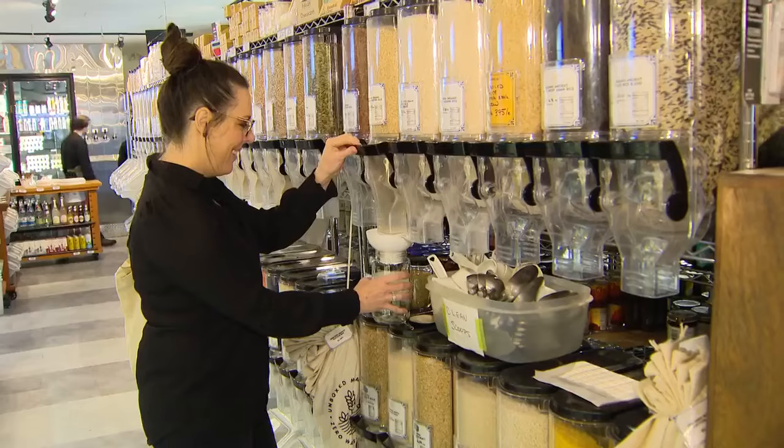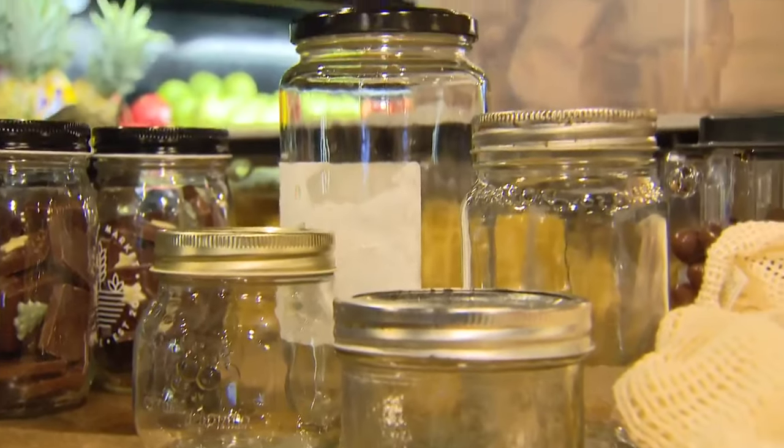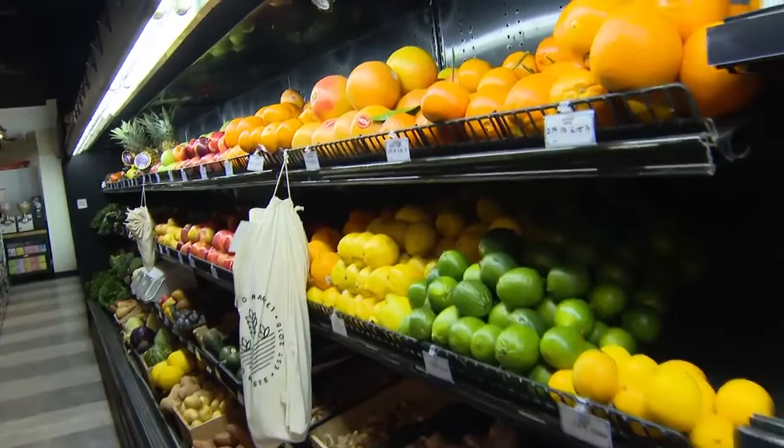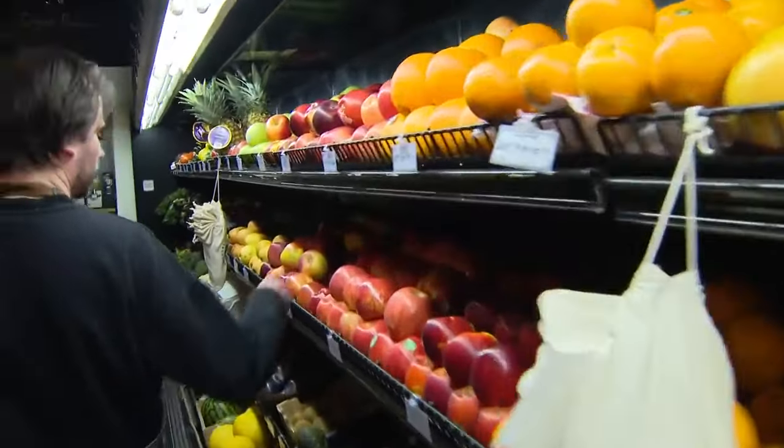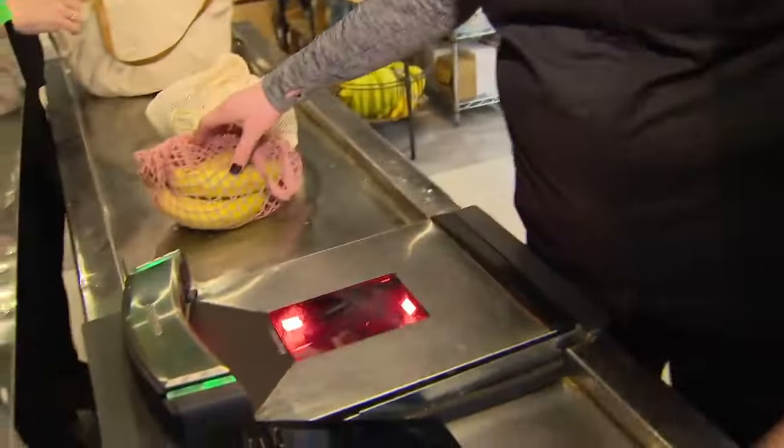When starting your zero-waste journey, you want to be as prepared as possible, and that means having the right tools for the job. When you shop at a zero-waste grocer like this one, bring as many glass jars as possible in different sizes. Also bring mesh bags — great for produce — and cloth bags for dry goods and to carry your groceries out.